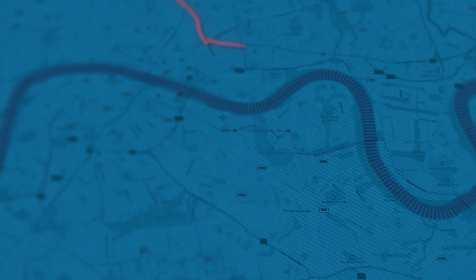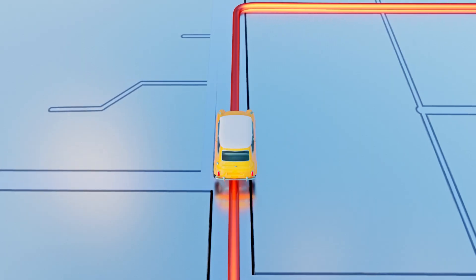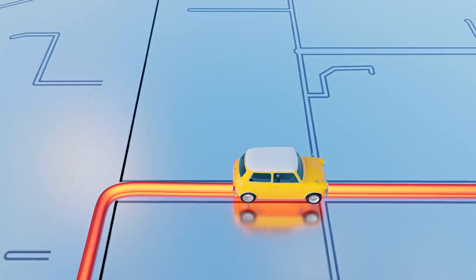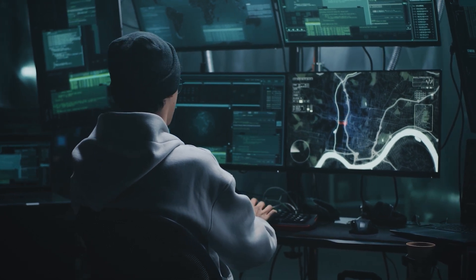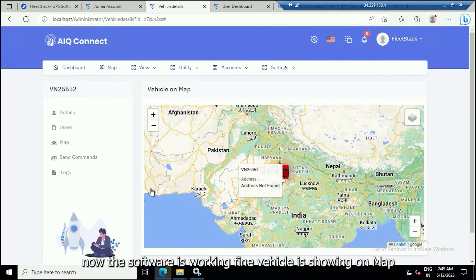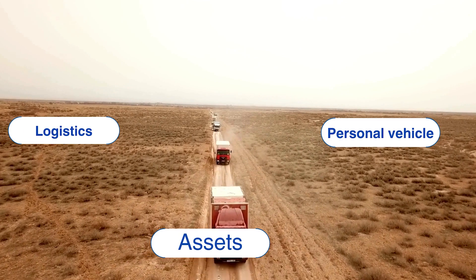Firstly, it's cost-effective. Say goodbye to hefty expenses without compromising on quality — Fleet Stack offers a reliable free GPS tracker app that's light on your wallet. Secondly, it's intuitive. Fleet Stack is designed with you in mind, offering an easy-to-use interface that simplifies setup and use. No more wrestling with complex software.